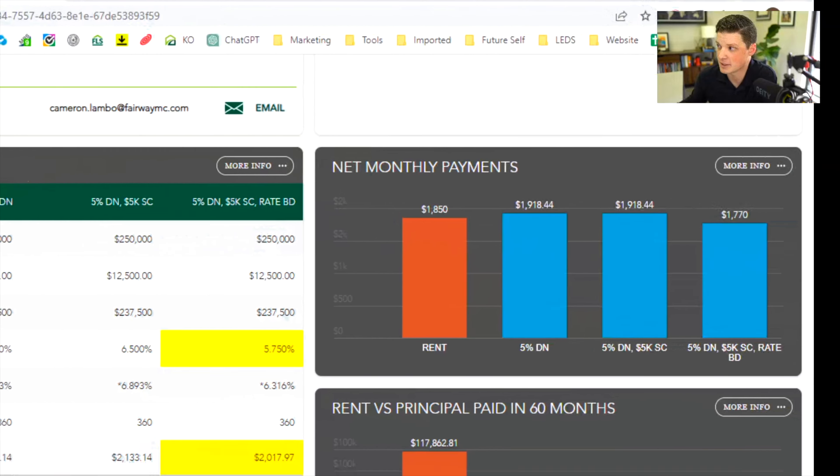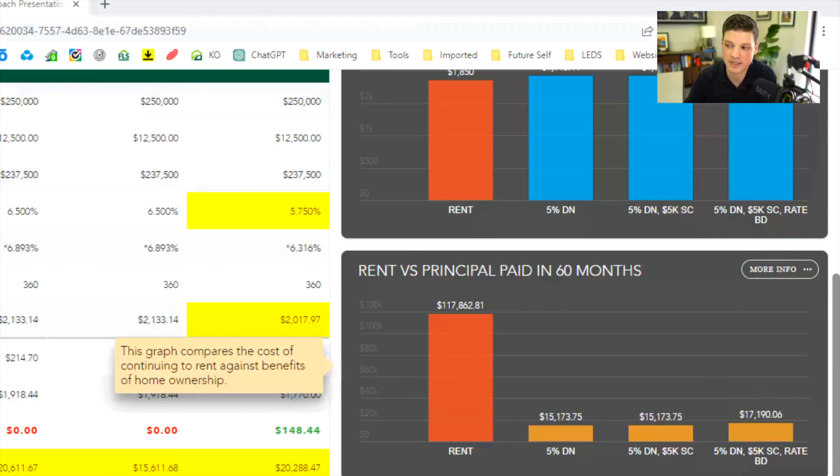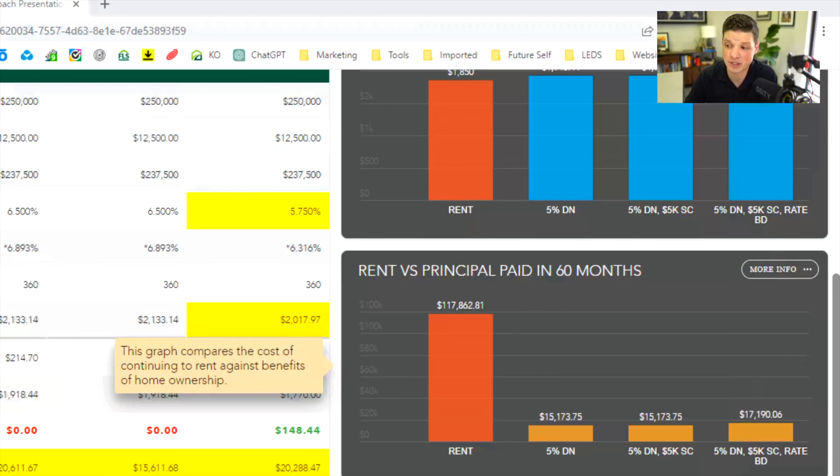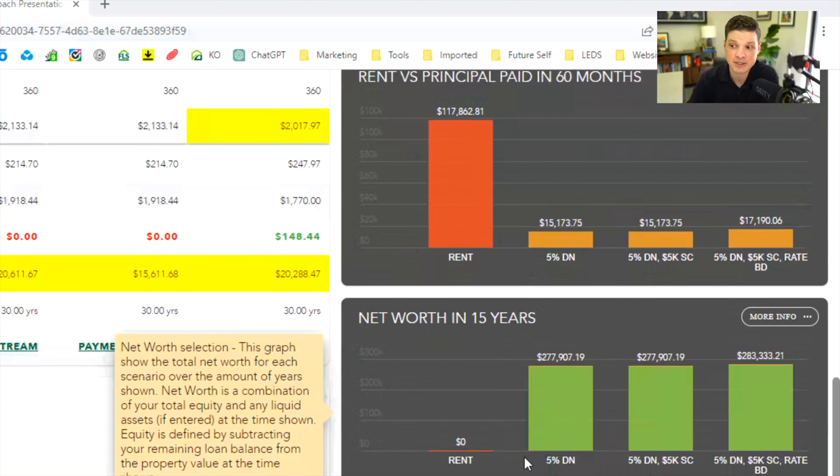Looking at the graphs like we did on the other option: in 60 months, if they continue to rent, they'll pay $117,000 in rent and get nothing. It also shows how much principal they would have paid down on the same mortgage during that time — about $17,000. The most important graph is the net worth side of things. In 15 years, if they continue to rent, their net worth is still zero. If they buy and pay it down during that time, they could have close to $280,000 in equity — which is absolutely incredible. The total cost analysis is really just one of many tools we're using to help educate our clients.